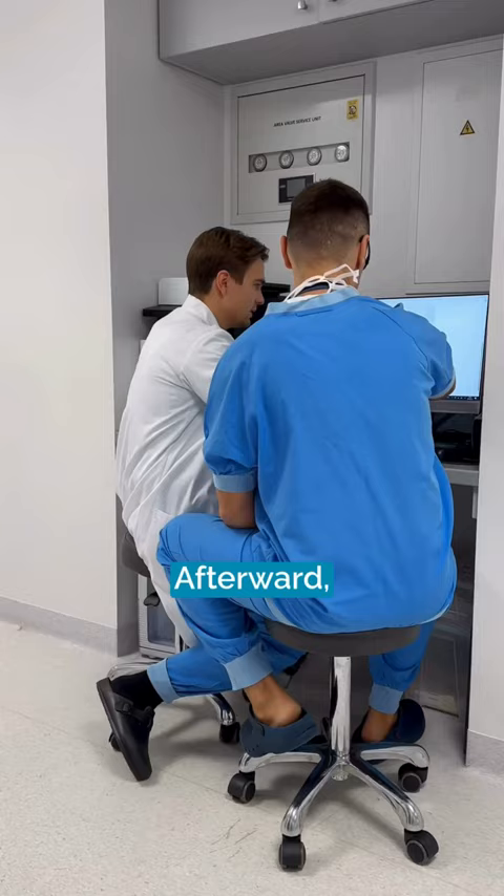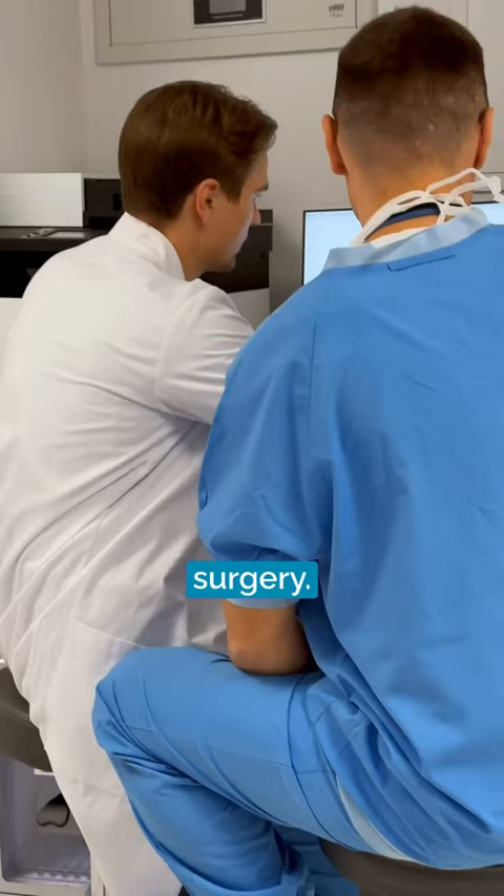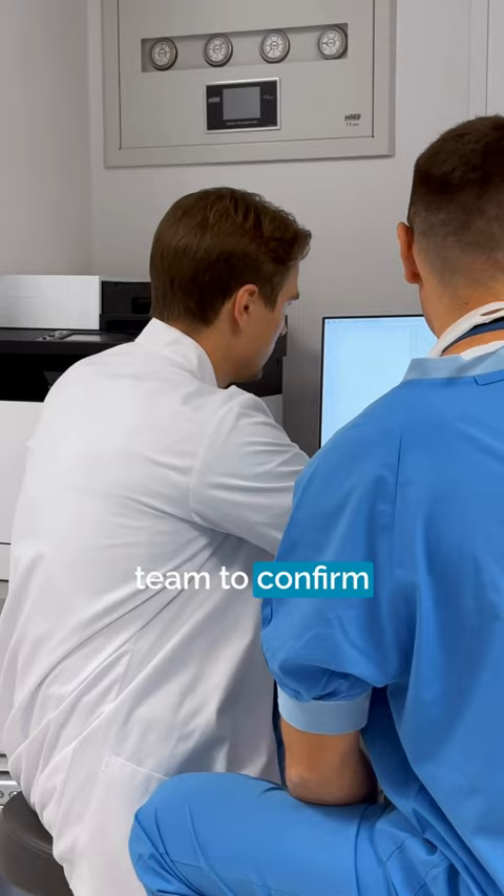Afterward, we review the blood test results of those about to undergo surgery. We work closely with our anesthesiology team to confirm that the chosen surgical plan is safe.